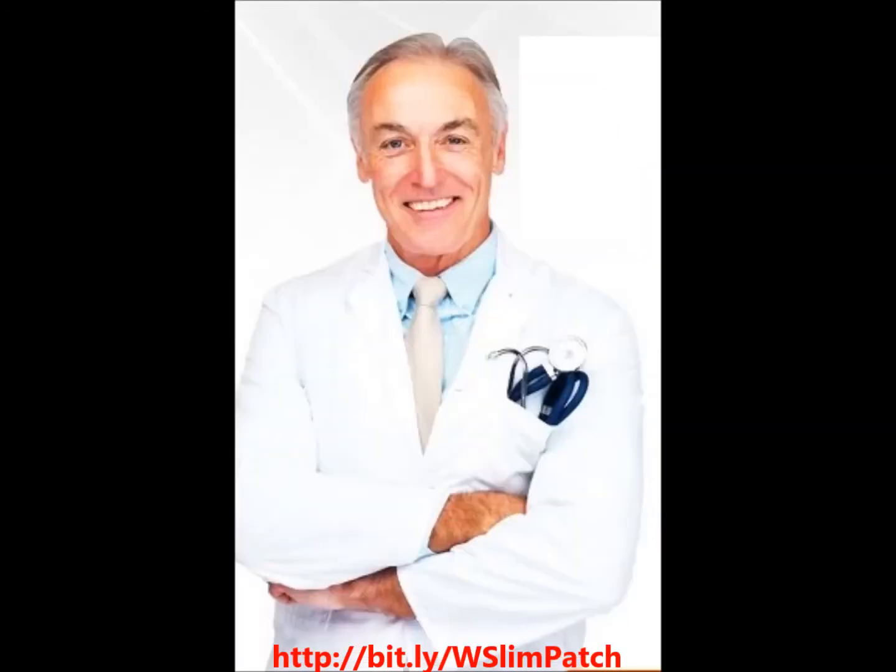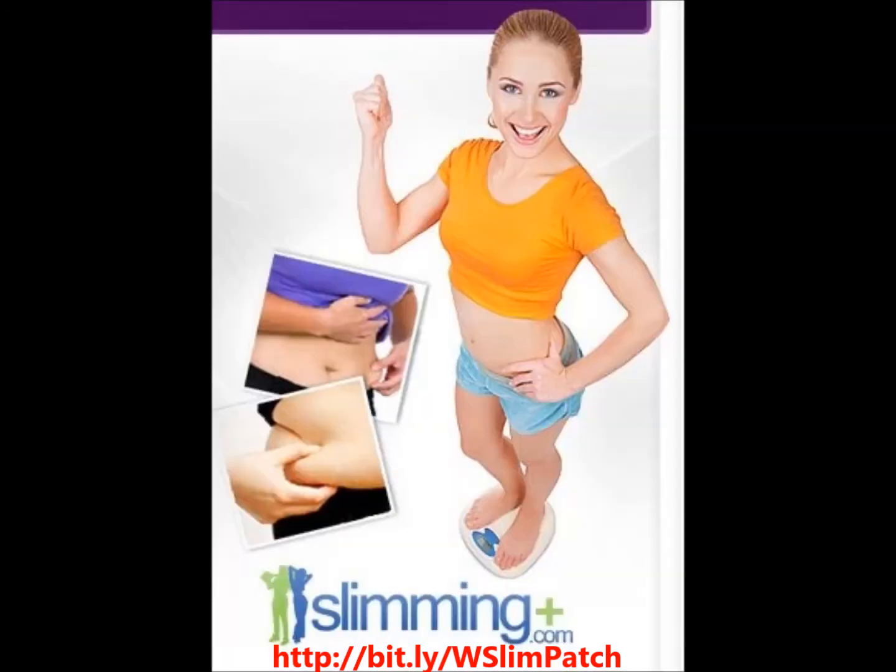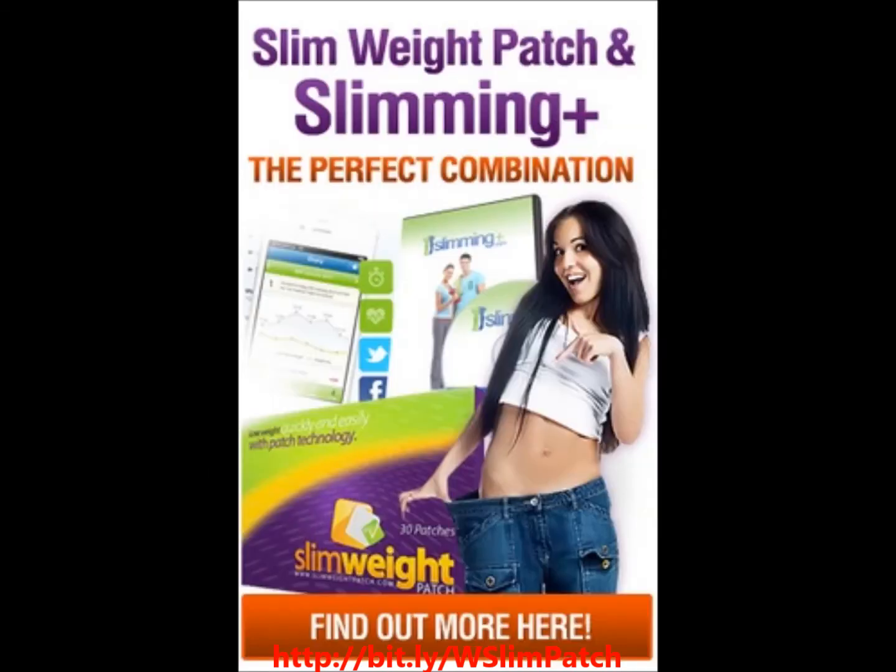Slim Patch works and gets results unlike oral supplements, which may not be absorbed fully in our digestive system. Up to 95% of the ingredients taken orally may be undigested and lost.